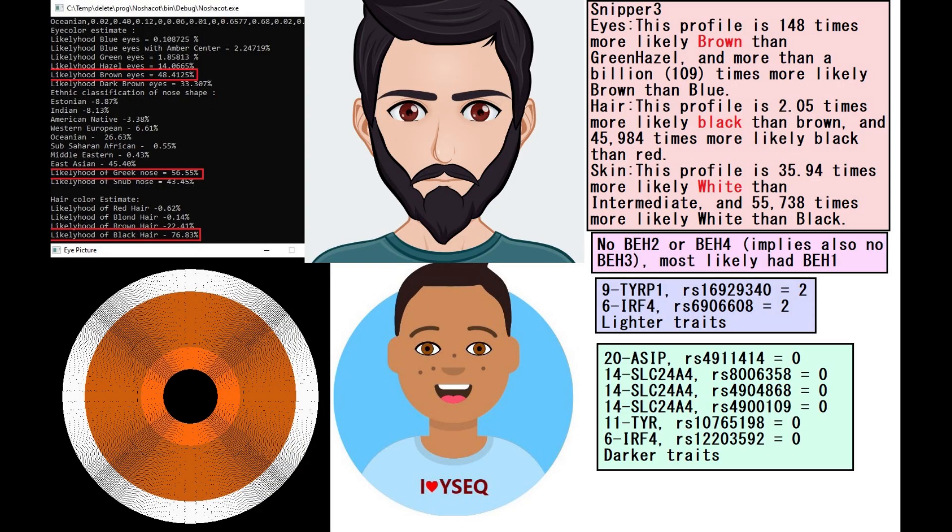He has very exotic haplogroups — you can look them up. He's predicted to have a brown colorized Greek-shaped nose and black hair with the Nashakot tool. With Ysec he's also predicted to have black hair and brown eyes. With Snipper 3 he's also predicted to have brown eyes, black hair, and white skin.